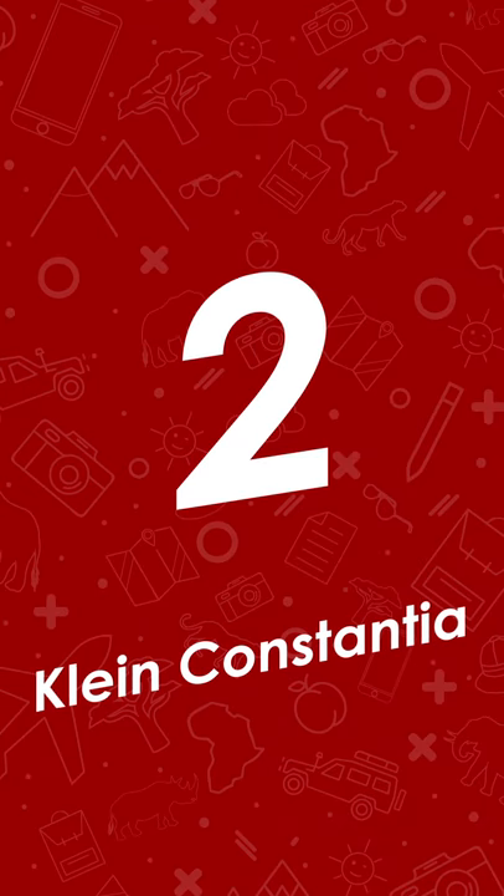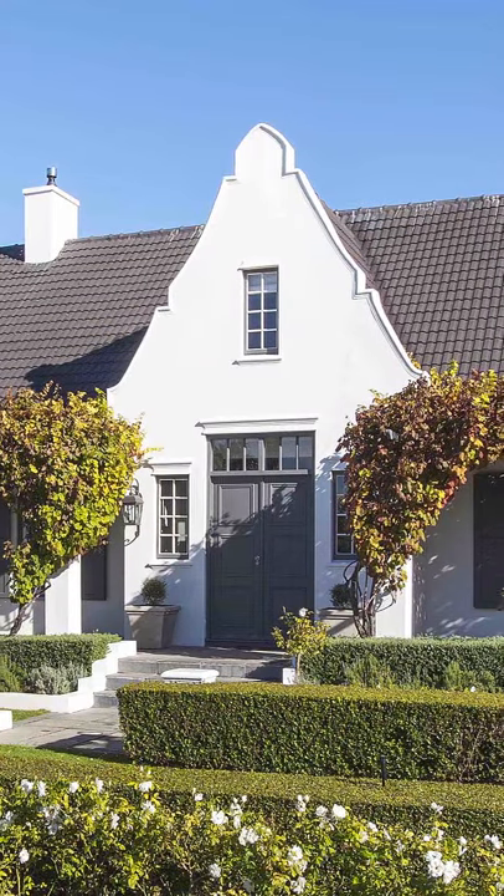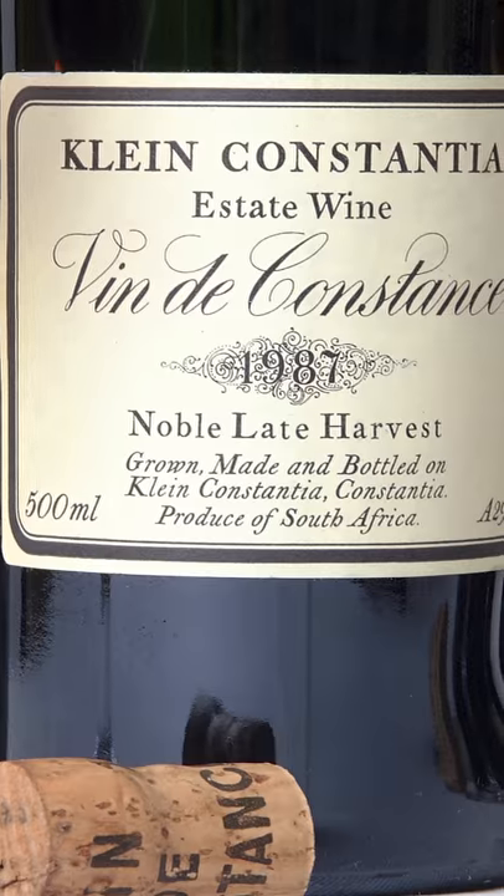Number two, Clang Constantia. Frequently described as one of the world's most beautiful vineyard locations, Clang Constantia happens to produce one of the world's best natural sweet wines, Vinter Constance.